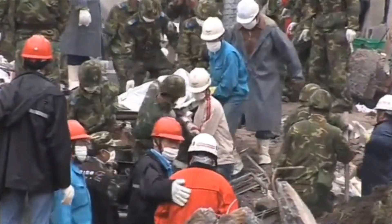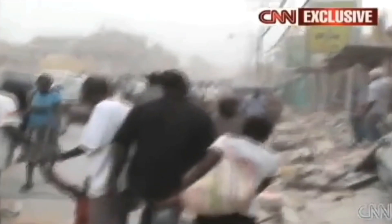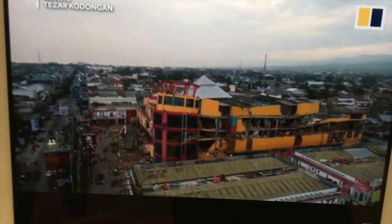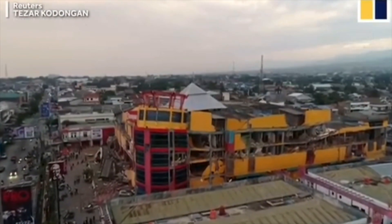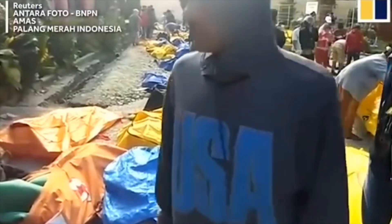China, 2008 — 87,600 casualties. Haiti, 2010 — 316,000 casualties. Indonesia, 2018 — 2,256 casualties.